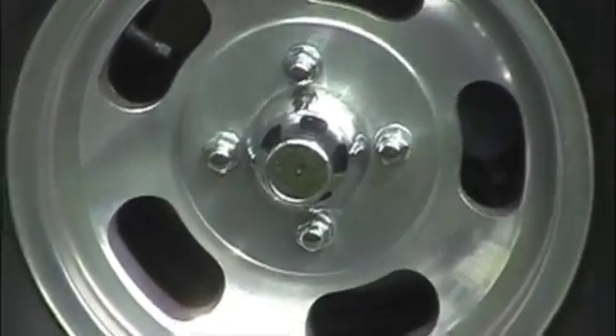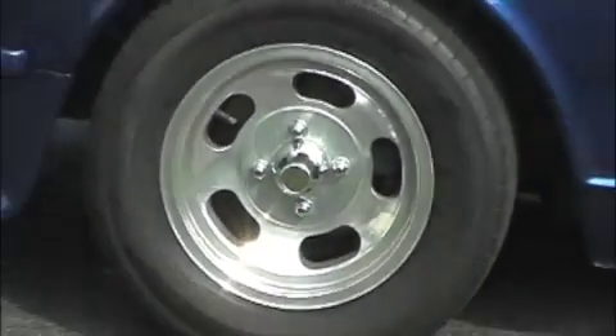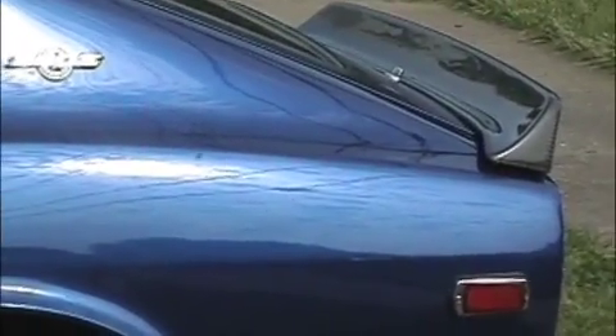I polished one up and got it nice and shiny again. The other three are still a little oxidized and need to be cleaned up. The door locks were shaved off. The rear antenna was shaved off. We have a carbon fiber rear spoiler.